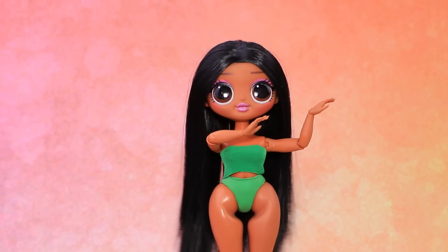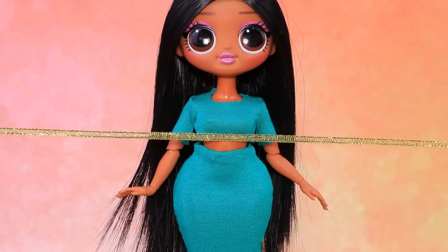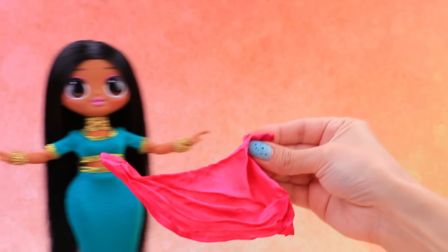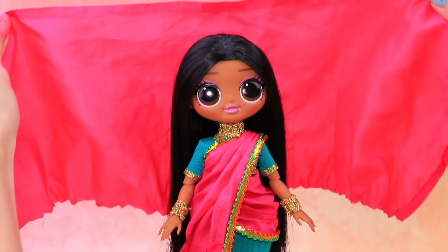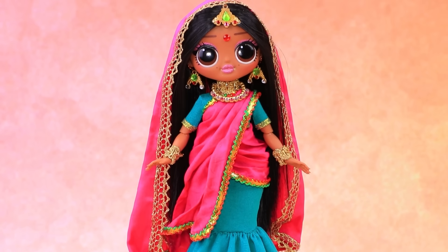Puja creció y se convirtió en una hermosa chica. ¿Qué atuendo tan elegante? Decóralo con cinta dorada. Llevo un collar de oro. Un magnífico Zari completa el look. Cubre el cabello. Hay accesorios dorados que brillan por todas partes. ¡Se ve hermosa!